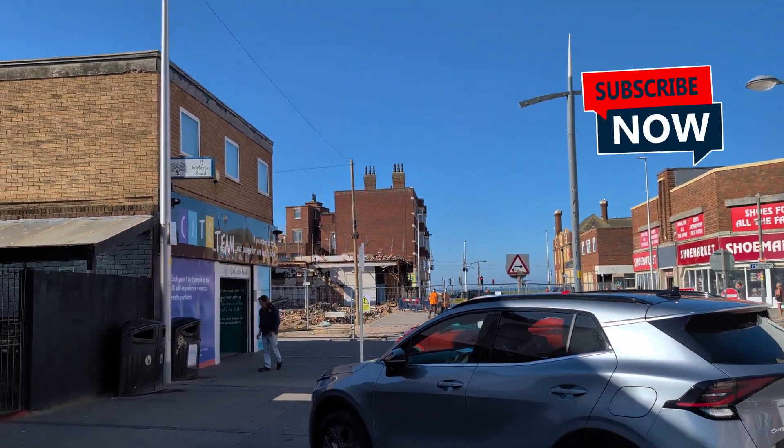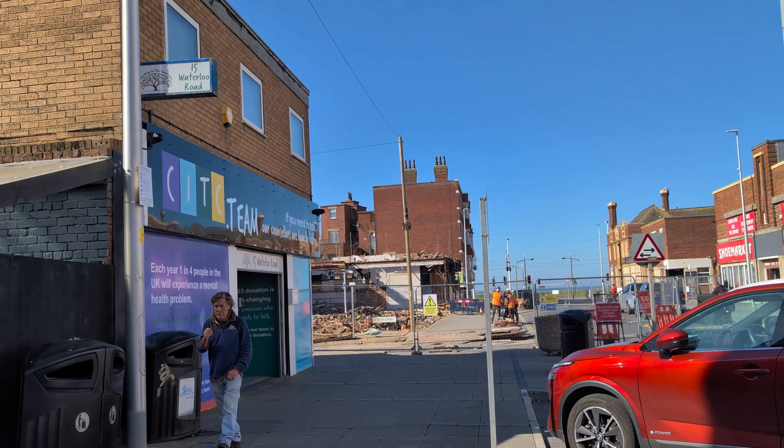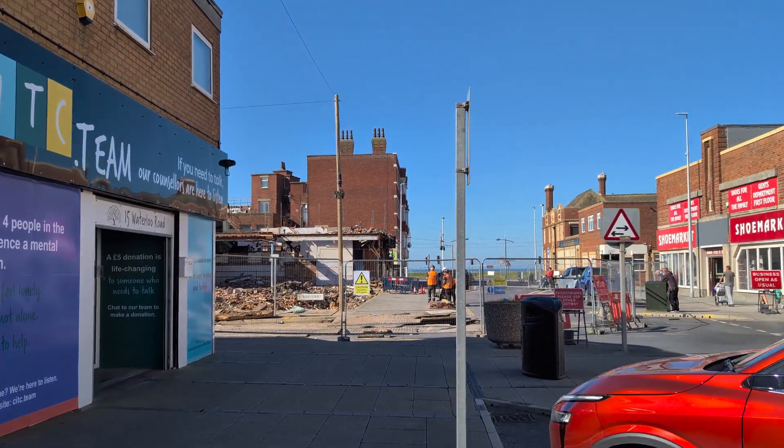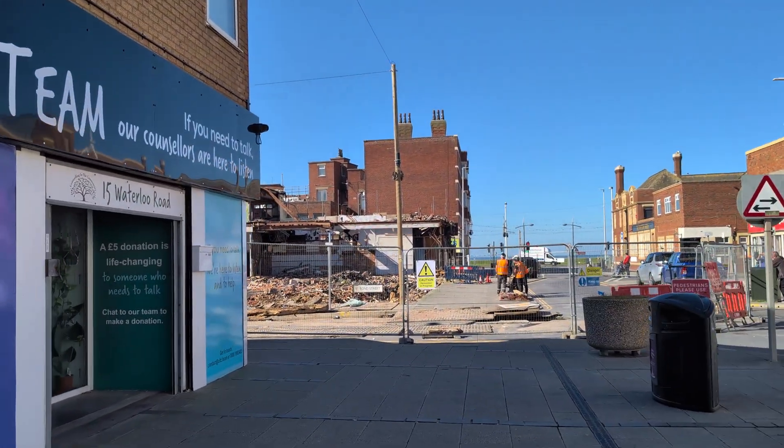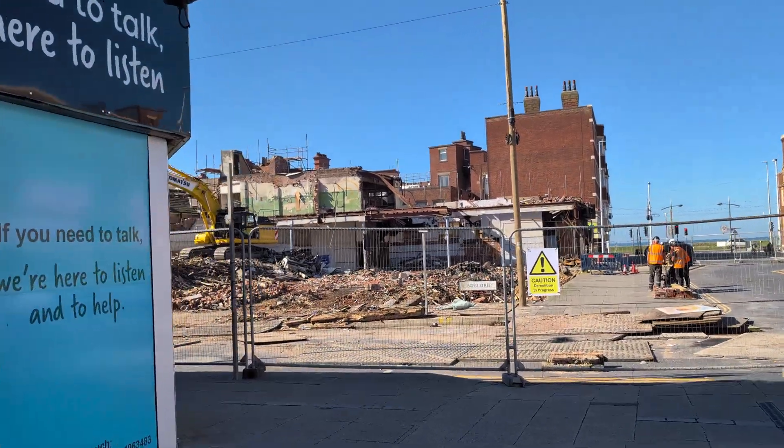Good morning and welcome to another vlog. We're going to have a look at the destruction of an old building — this thing's been here like forever and now it's just gone. I was meant to come down sooner but alas I haven't been able to get down here, but oh my days, look at this.